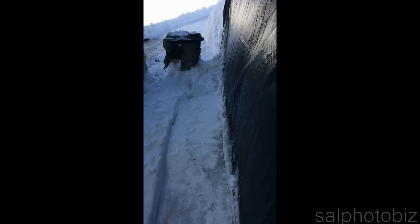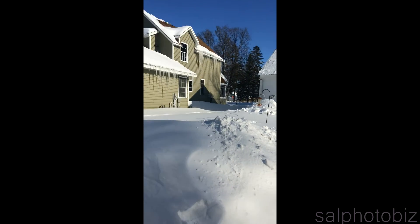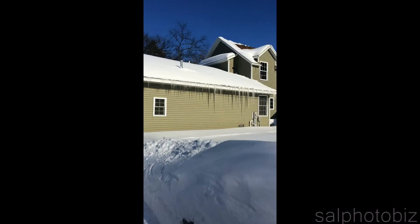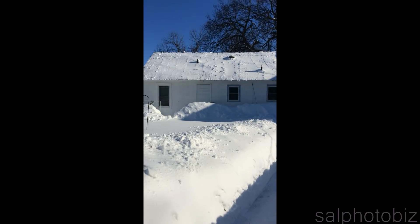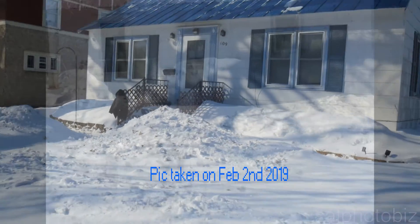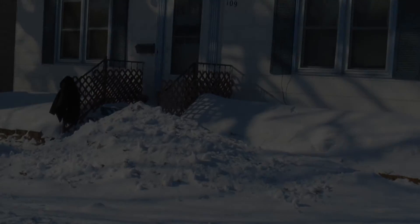So there's the little path to my garage. That's pretty cool.